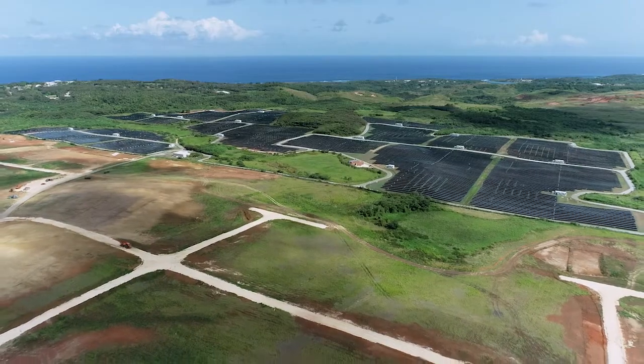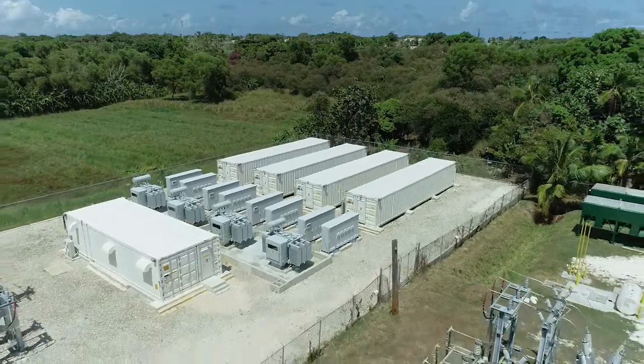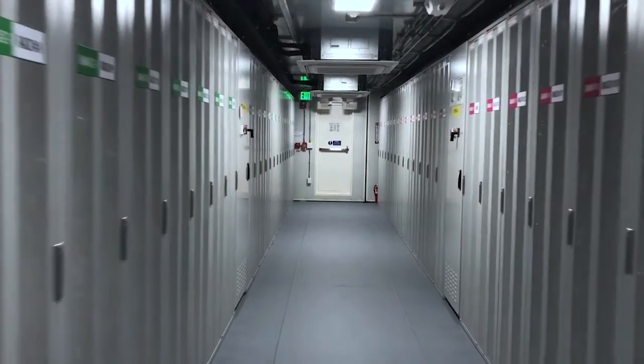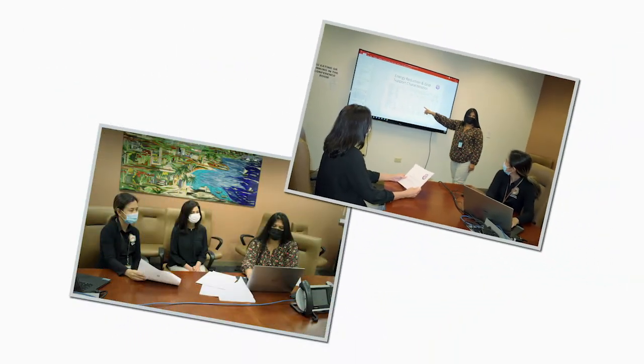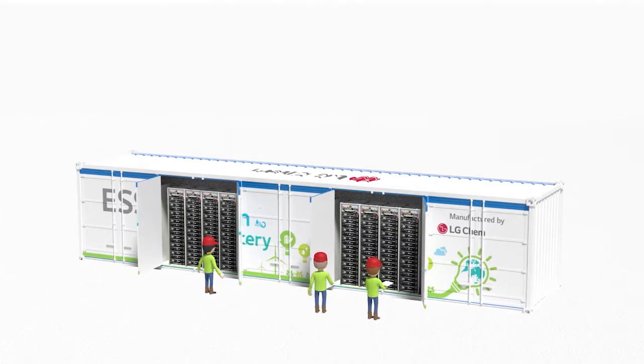An additional 120 MW of solar photovoltaics will be commissioned within the next three years. These projects incorporate energy storage to manage intermittency and also provide for some energy shifting. These projects are a result of GPA's integrated resource planning, which evaluates future resource requirements to meet future growth, lower costs, and meet other strategic goals.